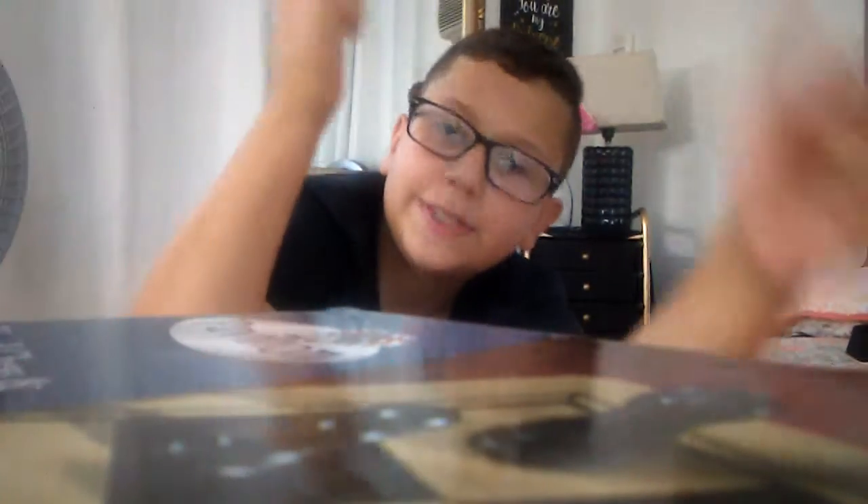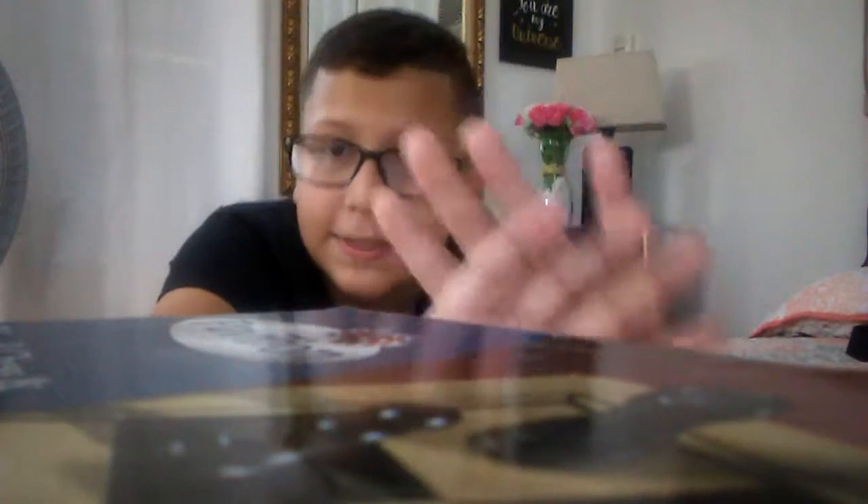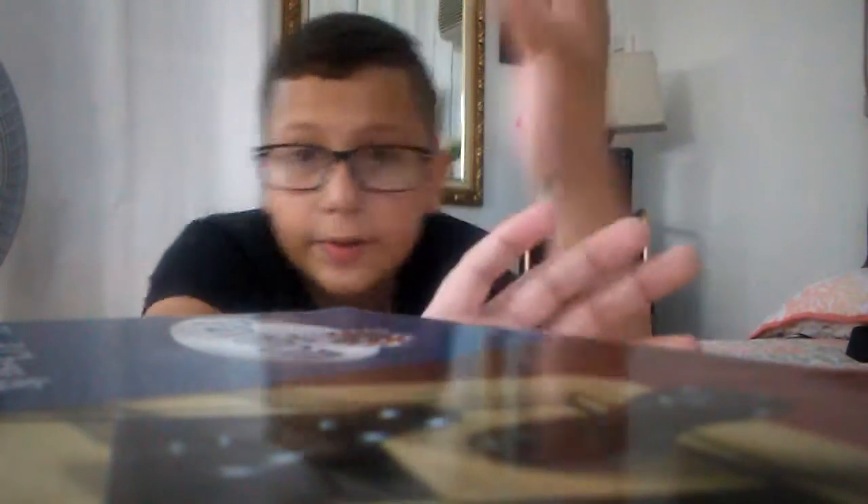Hey guys, welcome back to another video. Today is a very special video because on Friday I got a present for my birthday. Even though my birthday is this Saturday, I still got an early present — yesterday they made me an early birthday party, and here it is. I got a camera, finally! I was so happy to get this.